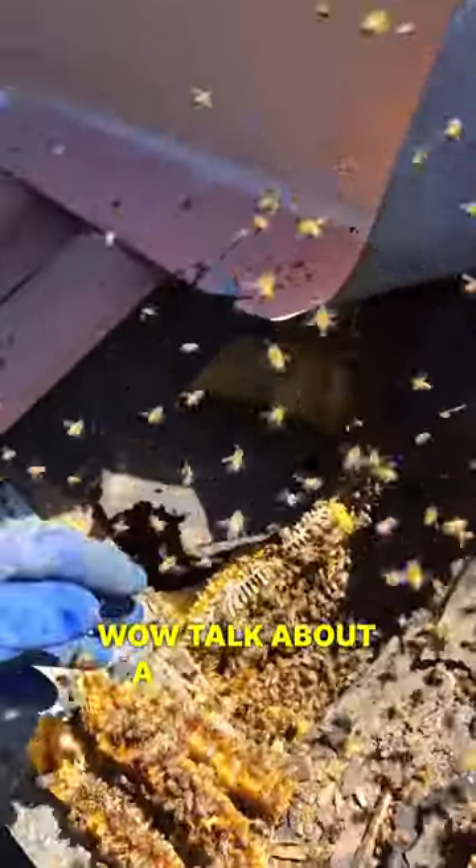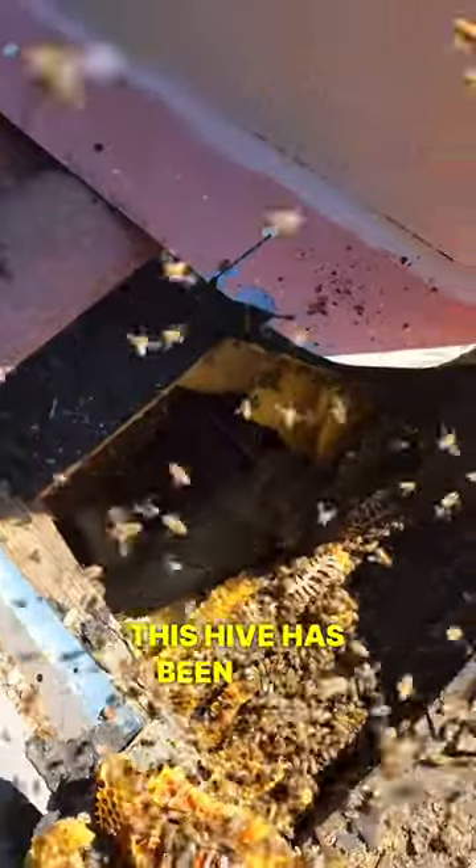Wow guys. Talk about a nightmare. This hive has been here for years — years. This is definitely work. That is the whole hive right there, exposed.